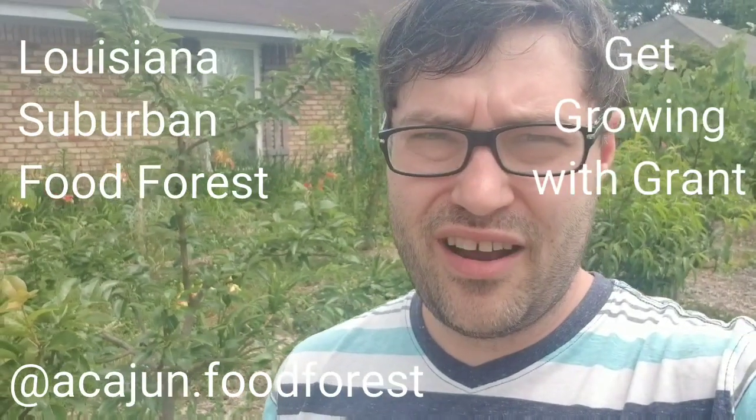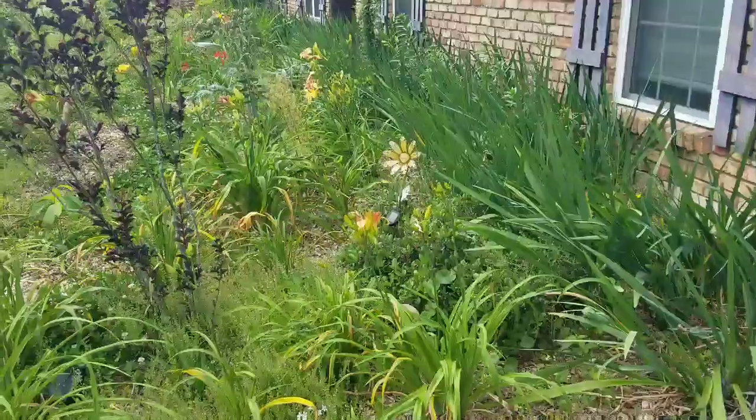Hey y'all, welcome back. We better shoot an April video while it's still April — it's the 28th. We just got back from camping, I've had a shower but I'm still smelling a little smoky. It's a kind of stormy windy day right now. We've got a food forest that I love being in more than most other parks and nature because it's just so beautiful. Let me show it to you.